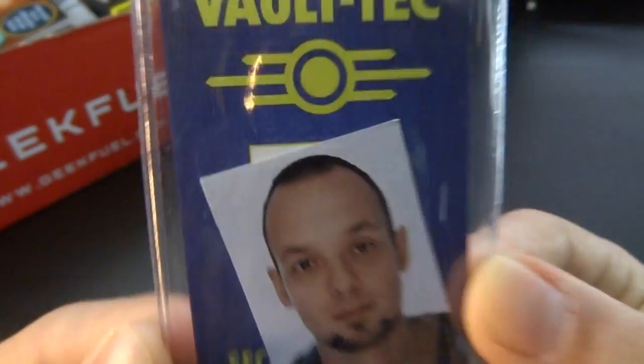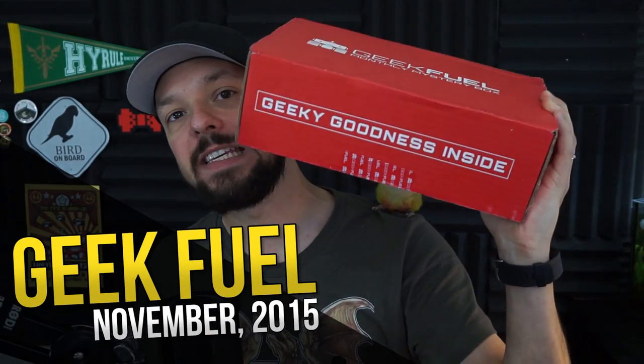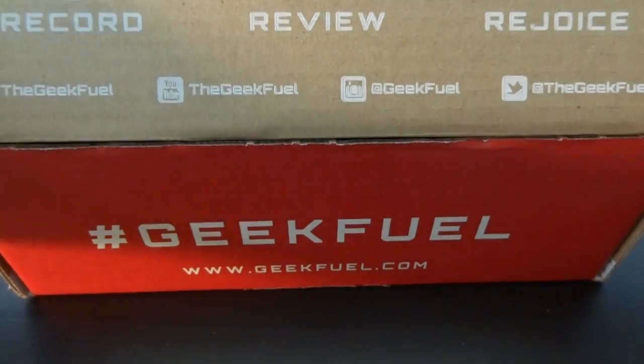Welcome ladies and gentlemen, my name is Weasel and today we're gonna unbox another monthly mystery box — another geeky box from GeekFuel with geeky goodness inside as usual. Let's see what the geeky goodness inside is.